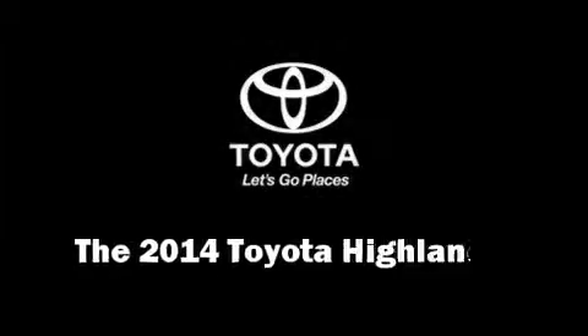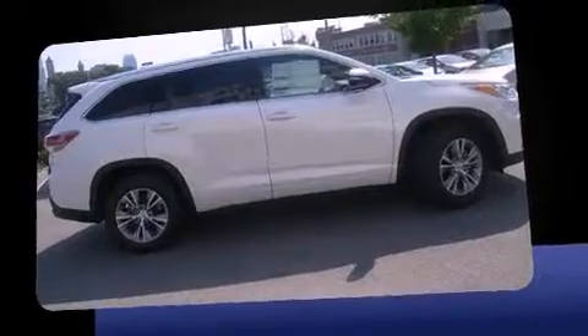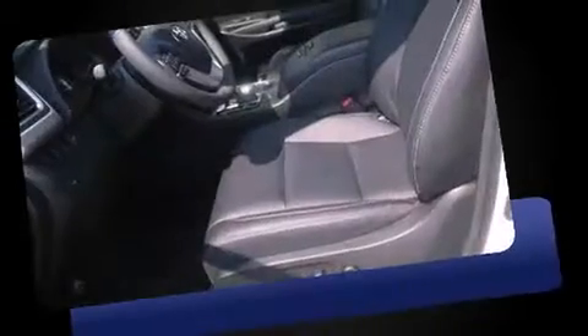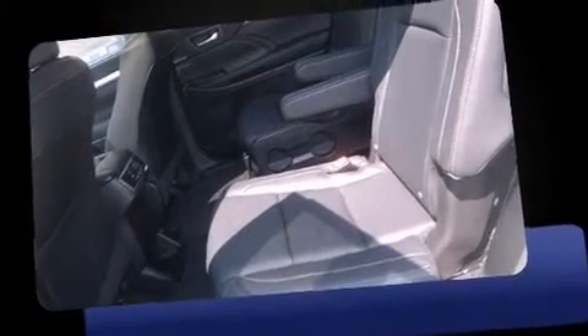The 2014 Toyota Highlander. A 3.5 liter V6 engine pairs with a sophisticated six-speed automatic transmission, and for added security, dynamic stability control supplements the drivetrain.